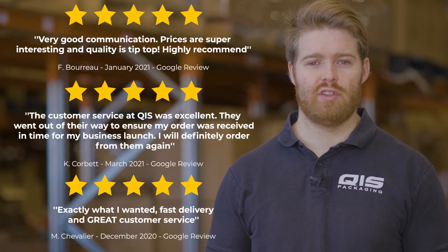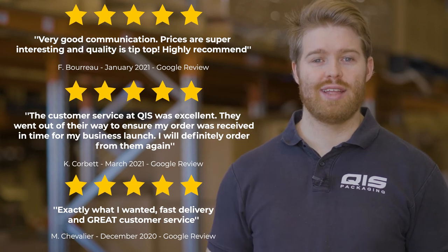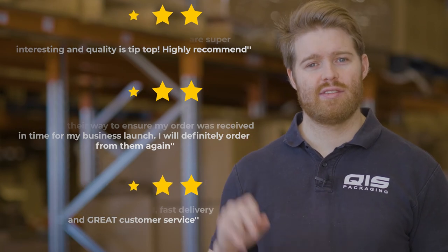Here at QIS we pride ourselves on customer satisfaction and fast delivery. Once your order is processed it'll only take one business day to get to Brisbane and Sydney, and two business days to get to Melbourne.